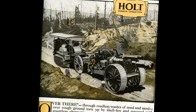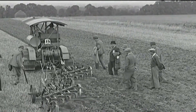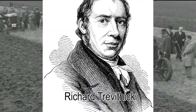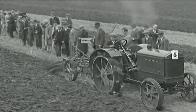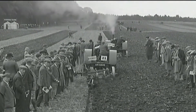Yang pertama, ada Band Engine. Traktor Band Engine merupakan traktor pertama di dunia. Diciptakan oleh seorang insinyur pertambangan asal Inggris bernama Richard Trevithick. Traktor ini dibuat dan digunakan pada tahun 1812, dan penggerak traktor ini masih berupa mesin uap.